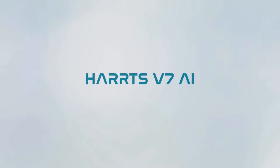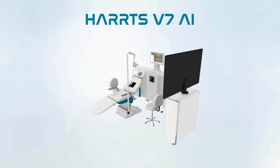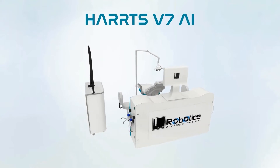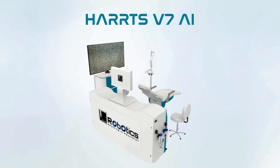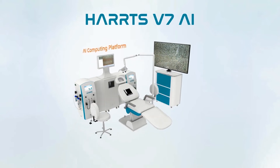Harts V7 AI — artificially intelligent, automated hair transplant system. World's first and only hair transplant system with a 32x live feed AI video camera and hair studio. The AI computing platform helps you know the exact available number of grafts in the selected donor area.